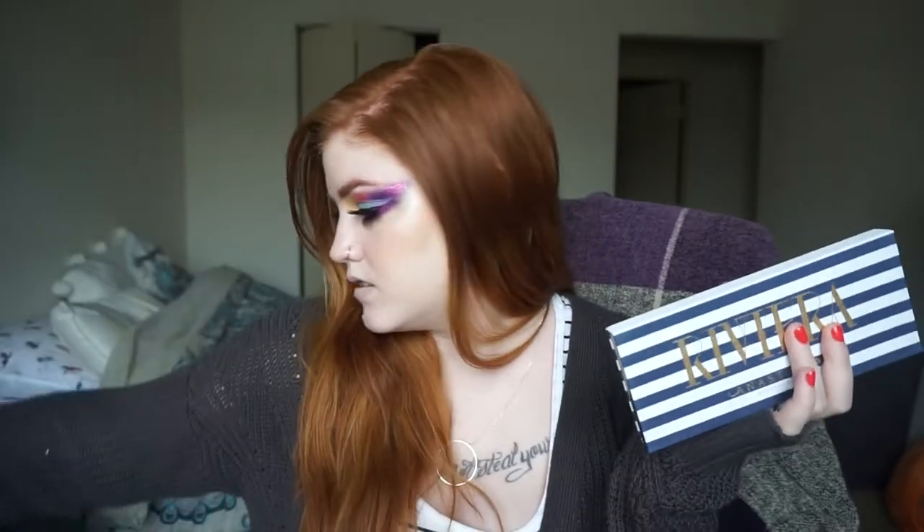Hey guys, welcome back to my channel! If you're new here, my name is Ash, or you can call me Ginchy. This is my channel, Off Ginchy. Today's video is about the new Anastasia launches. This is not what I planned on — you'll see because I apply most of this stuff to my face and I'll be honest, I had trouble with the purple. I got the palette, the highlighter, the dewy set, and the dip brow gels in two shades.